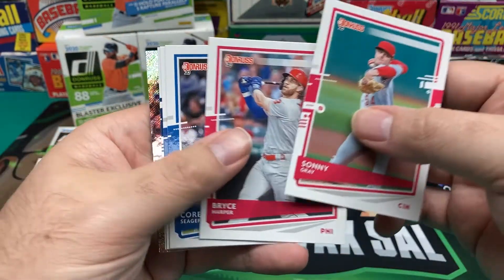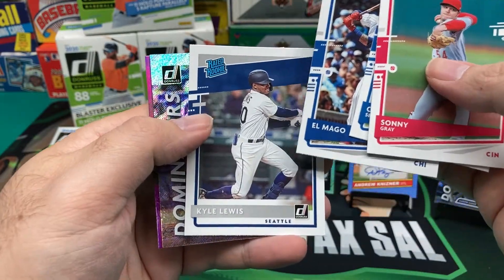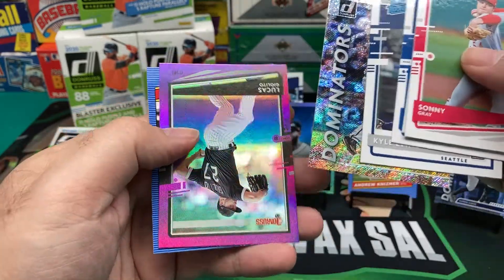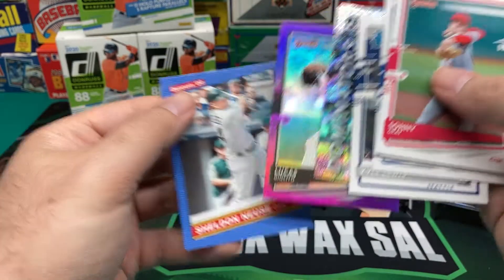Sonny Gray, Bryce Harper, Corey Seager, El Mago, Kyle Lewis Rated Rookie, Josh Bell Dominators, Hollow Purple, Lucas Giolito, and Sheldon Neuse. Oh look — manufactured patch from somewhere.